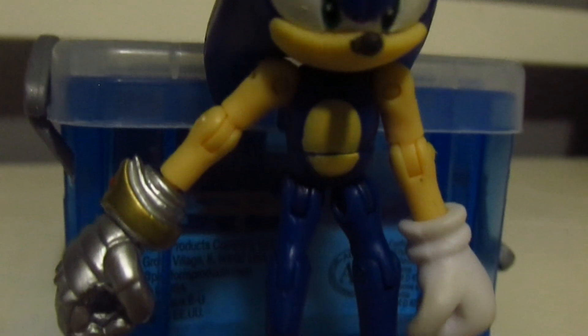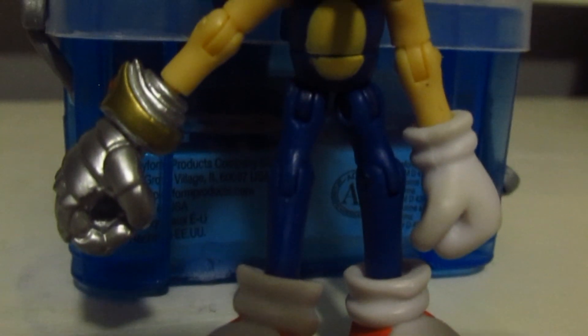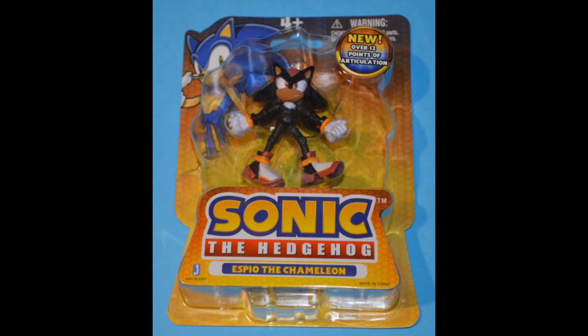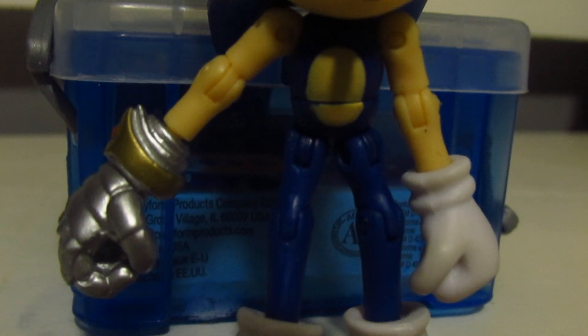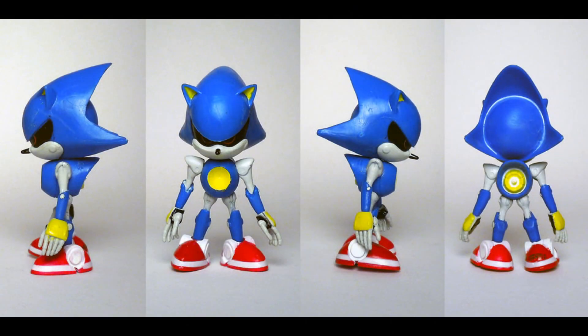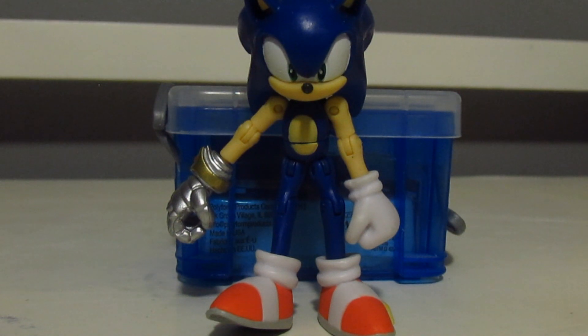One problem with Jazwares figures though was the very poor quality control. Resaurus may have been fragile and Toy Island rather sturdy, but Jazwares brought about many paint errors, wrong packaging, and they all had a tendency to break very easily. Sonic characters in design have very thin arms and legs, so these would snap super easily and sometimes be very hard to put back together. Towards the end of Jazwares' run, quality control went completely out the window. The last few months they were producing, they gave us some of the most poorly designed and painted figures ever. They did not go out with a bang — they silently disappeared.